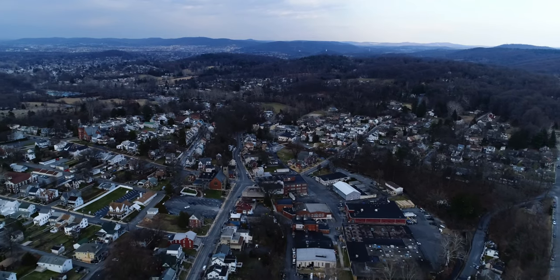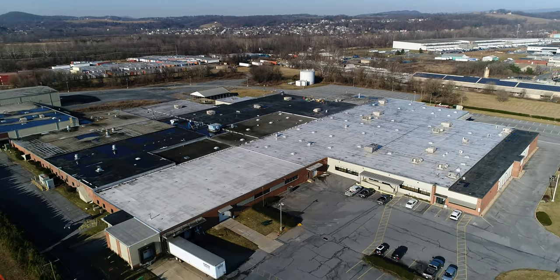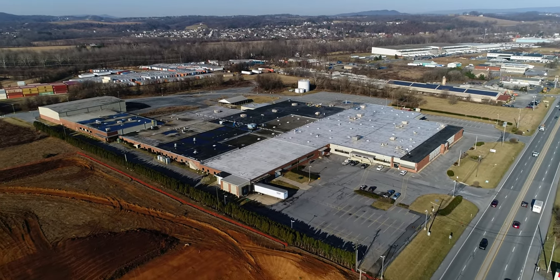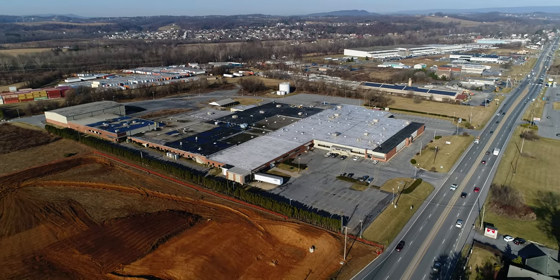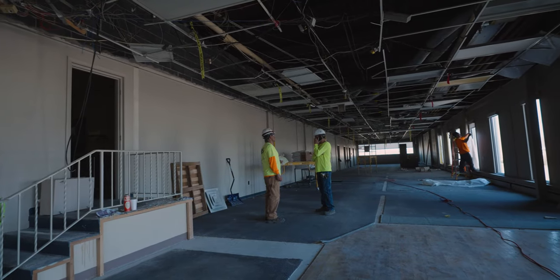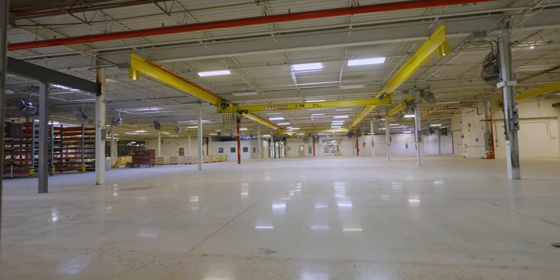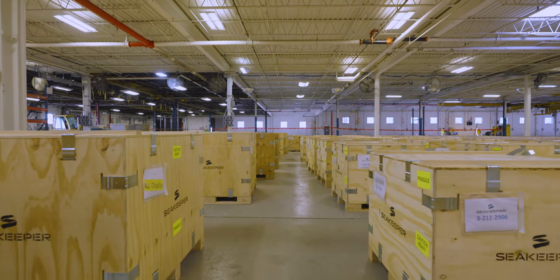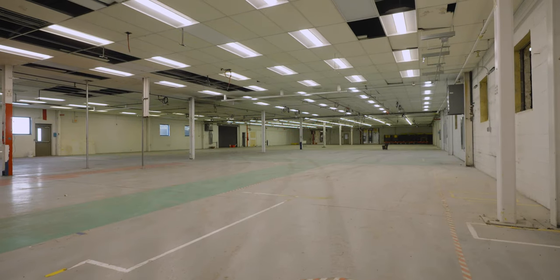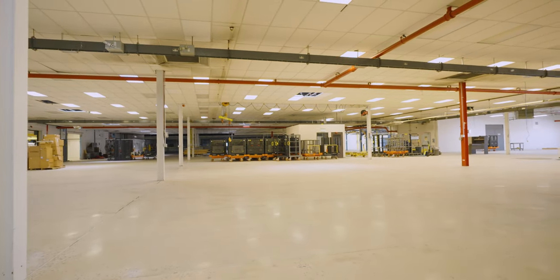In November of 2021, Seakeeper announced its acquisition of a new state-of-the-art manufacturing facility located 15 miles from their current plant. This new space will double their square footage to over 240,000 square feet. The proximity to their current location allows them to transition 100% of their highly skilled manufacturing workforce.